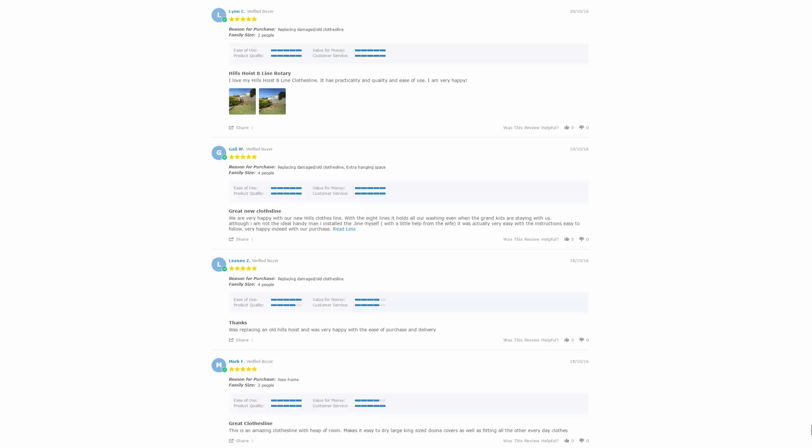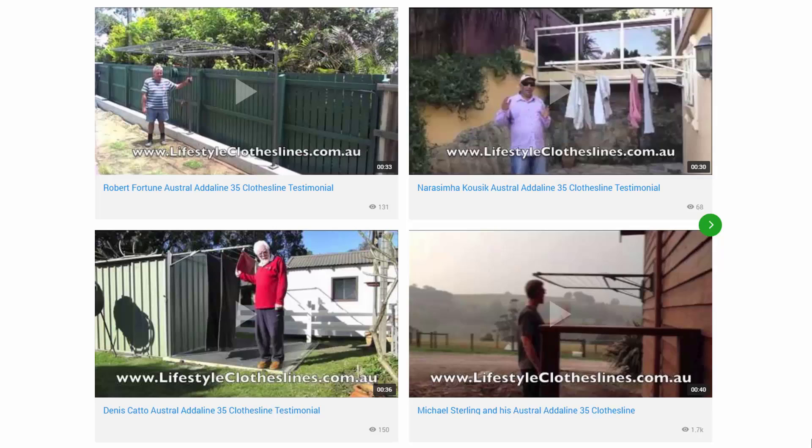These reviews are very handy to see what other people are saying about their products and whether it's the right drying solution for your particular needs. You can also find a large selection of customer videos on Lifestyle Clotheslines, which are great for checking out whether a product is going to be a fit for your home or situation.